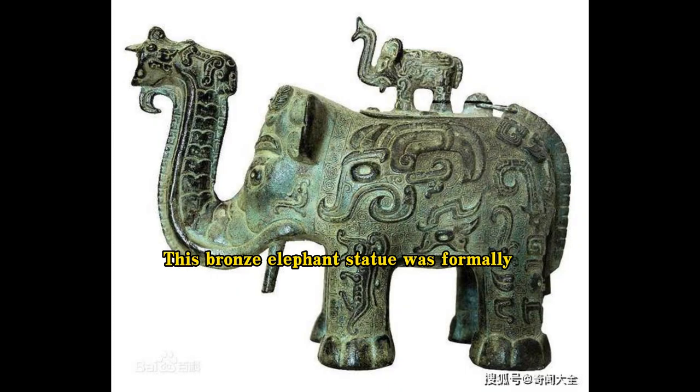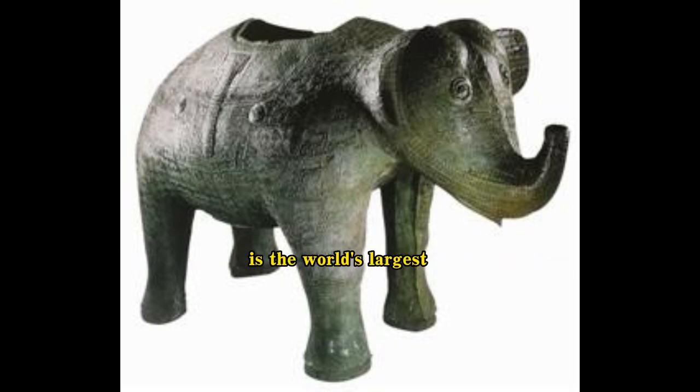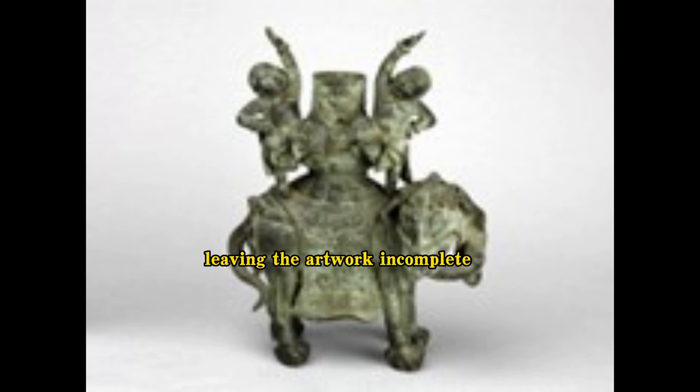This bronze elephant statue was formally recognized as the finest in the world, standing 17.5 cm tall and 21.2 cm long, and is now on display in the United States. A 61.5 cm tall, 96 cm long bronze elephant statue on exhibit in a French museum is considered the world's largest. The bronze elephant statue in the national collection measures 23.6 cm in height and 37.8 cm in length, and has the round, fatty shape of a pig — if its trunk is short, it could be mistaken for a pig statue. Unfortunately, the top cover for this bronze figurine of an elephant holding two children is also missing, leaving the artwork incomplete.